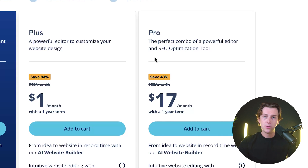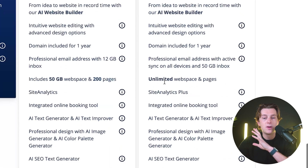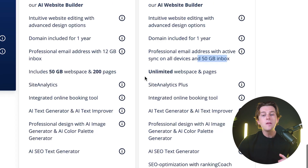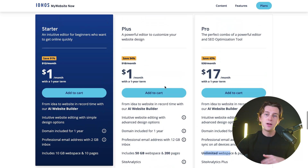Then we have the Pro plan. This is going to save you about 43% if you go with the one-year term, coming in at about $17 a month. It includes pretty much everything from the other plans with significant improvements in storage — specifically 50 gigabytes of inbox storage, unlimited web space and pages, and all the other great benefits that come with the Plus plan.